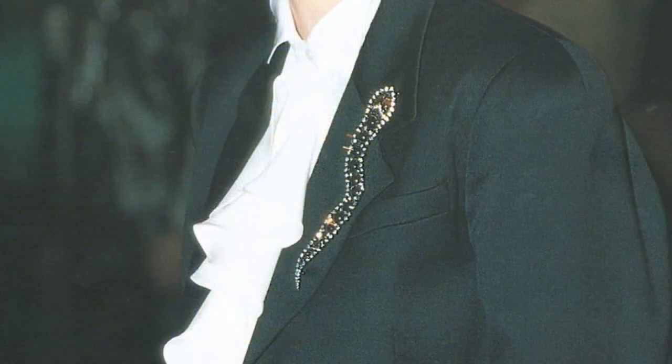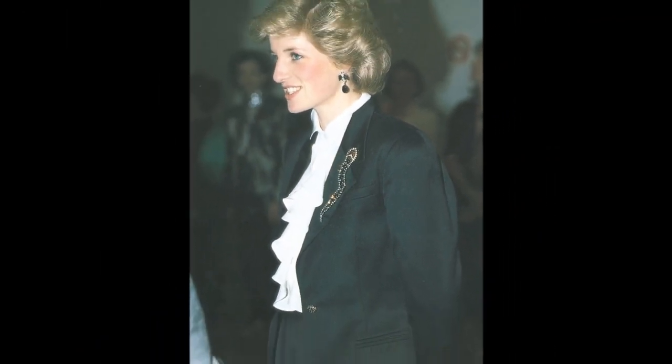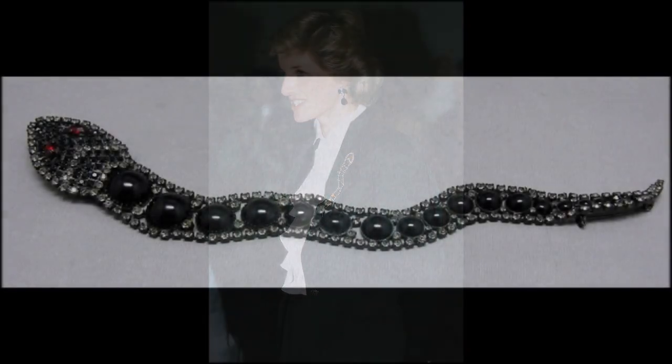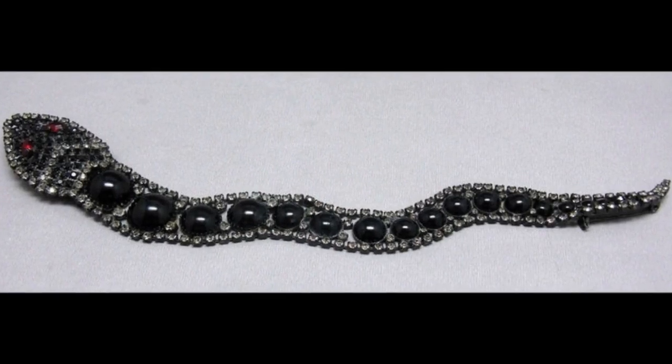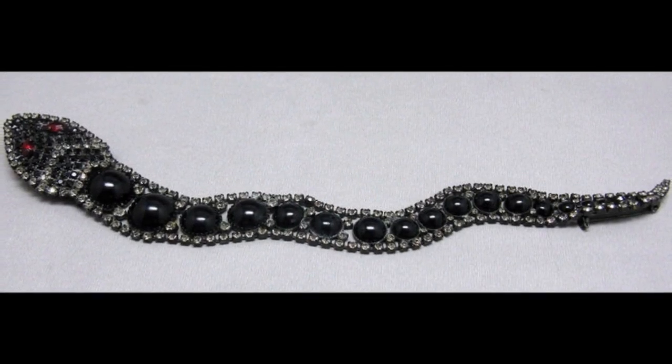The Butler and Wilson snake brooch: the Princess had a large collection of costume jewellery made by one of her favourite jewellers. Among her Butler and Wilson collection was the snake brooch.